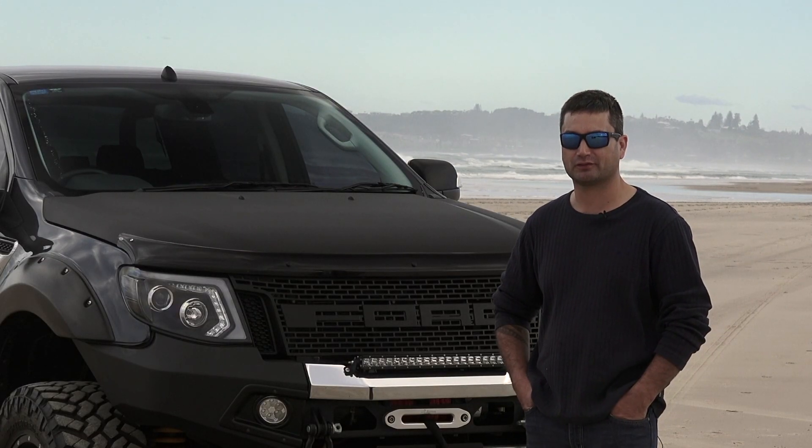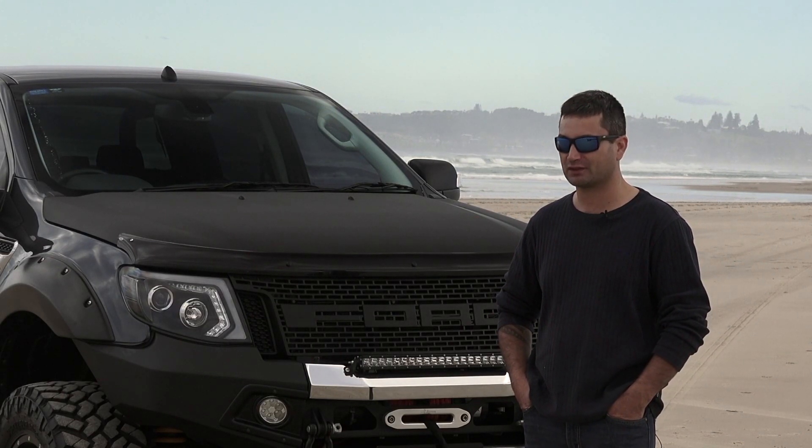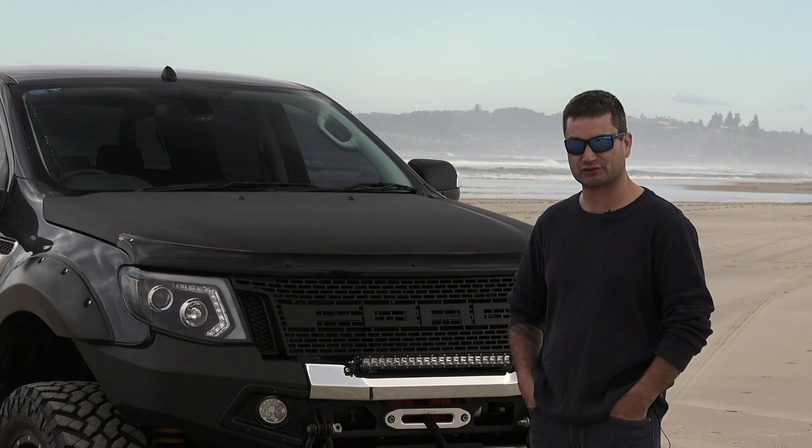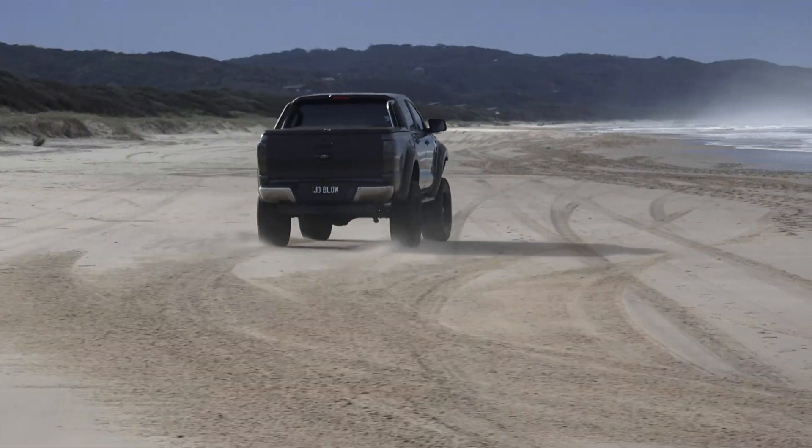Hi, my name's Gary Coleman. I'm a mechanic at Diesel Leaders on the Gold Coast and this is our V8 Ranger conversion that we've just finished. When the customer came up, this had a plain engine.